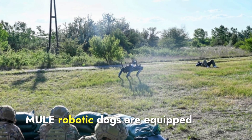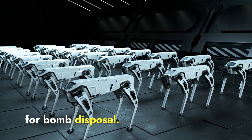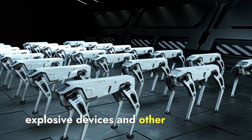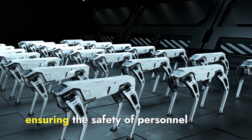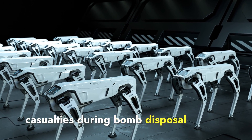Additionally, Mule robotic dogs are equipped with tools and technologies for bomb disposal. They can safely locate, handle, and neutralize improvised explosive devices and other hazardous materials, ensuring the safety of personnel and reducing the risk of casualties during bomb disposal operations.